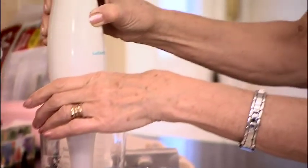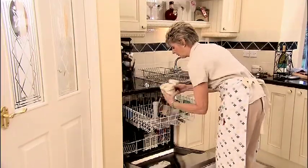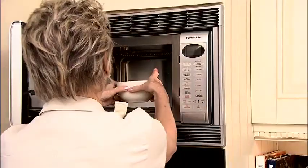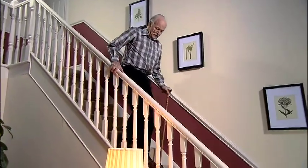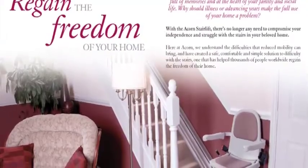Life presents many minor chores and difficulties, but we always find a convenient way around them. And why should it be any different with mobility difficulties? When you can use an Acorn stairlift. In fact, if you know what to look for, buying your own stairlift is as easy as buying a new TV or household appliance.